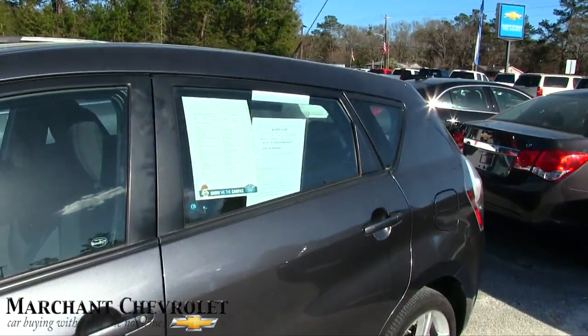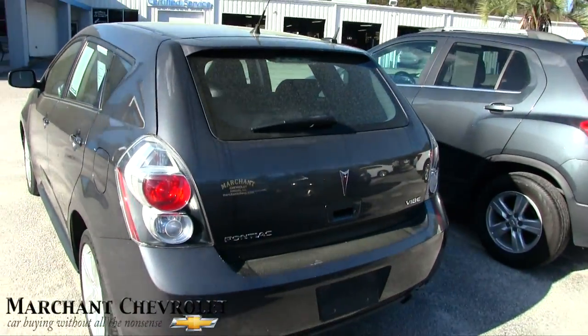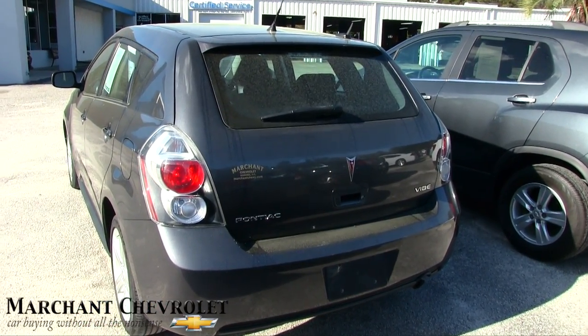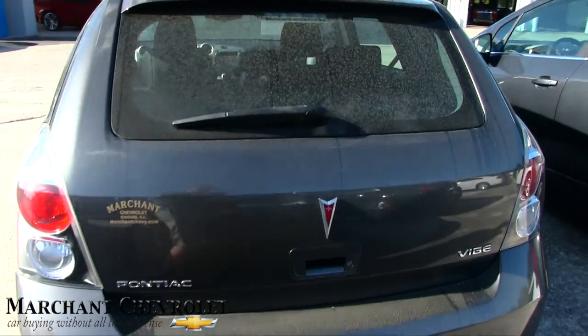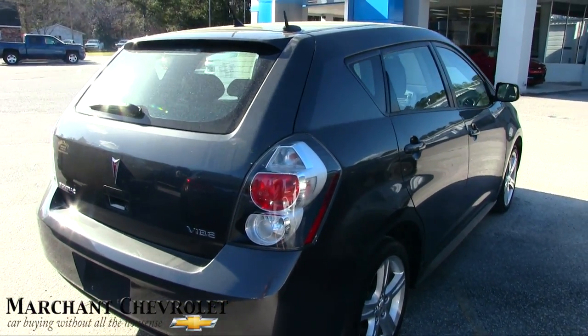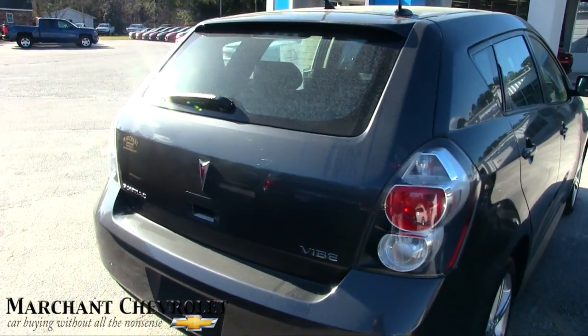Body's looking good. Rear's looking good. Again, it's a 2010 folks — look how good a shape this thing is in. It almost looks like it was a 2017 vehicle. To be this old, it's in really great shape. No dents, dings, or scratches even on it.